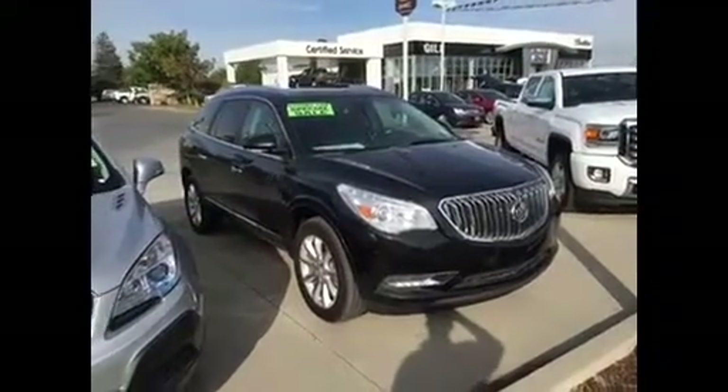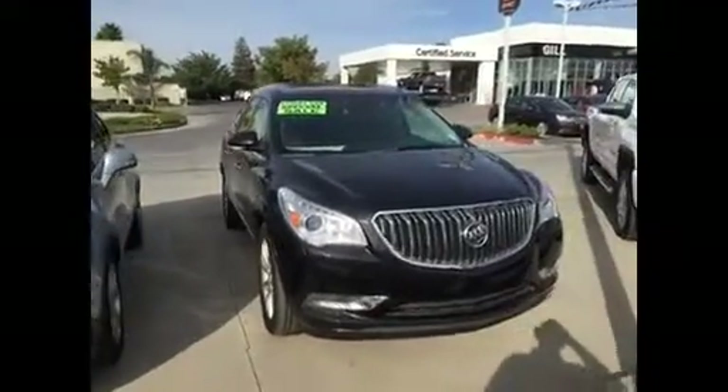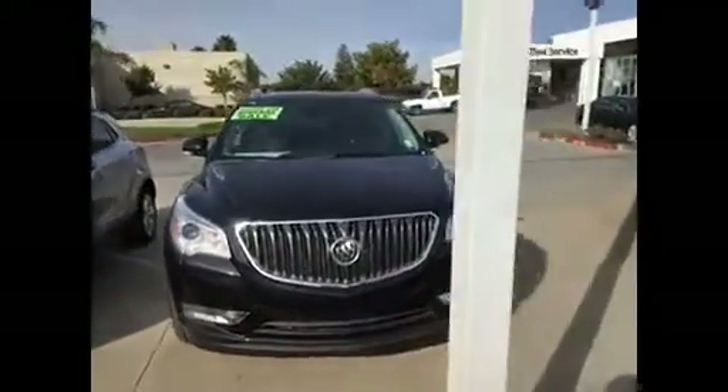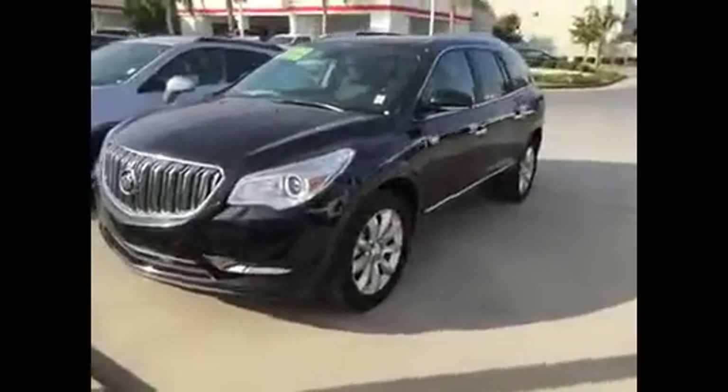Hello, Dr. Tamsin. This is Jim Hamby at Gill Auto Group in the Dairy. You talked to my assistant Yasmin yesterday evening about our 2015 Buick Enclave all-wheel drive.